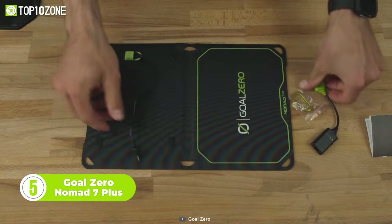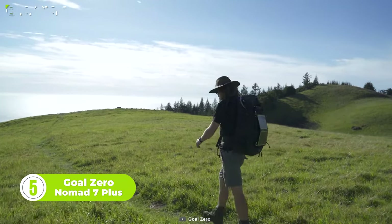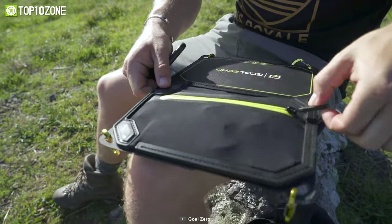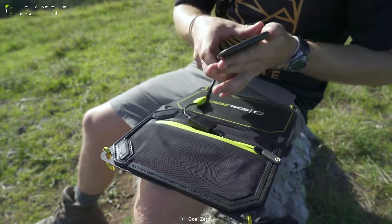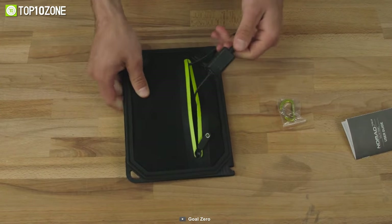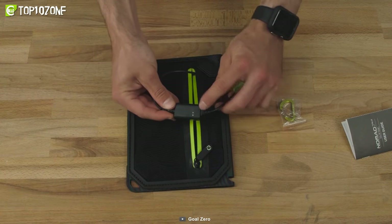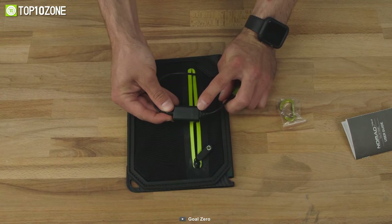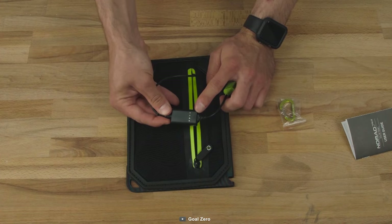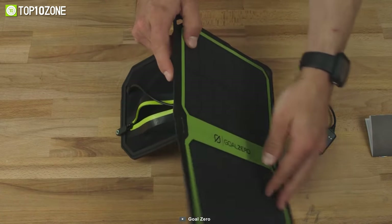Now let's check out the Goal Zero Nomad 7 Plus, the ultimate portable solar panel that will keep your devices powered no matter where your adventures take you. Aside from its lightweight design, its high-efficiency monocrystalline solar panels generate enough power to charge your phone, tablet, camera, and other USB devices in just a few hours, even in low-light conditions. What sets the Nomad 7 Plus apart is its smart technology — equipped with an intuitive LED indicator and an integrated charging cable. Plus, with its auto-restart feature, you can trust that your devices will stay powered up even if the sun goes behind a cloud.